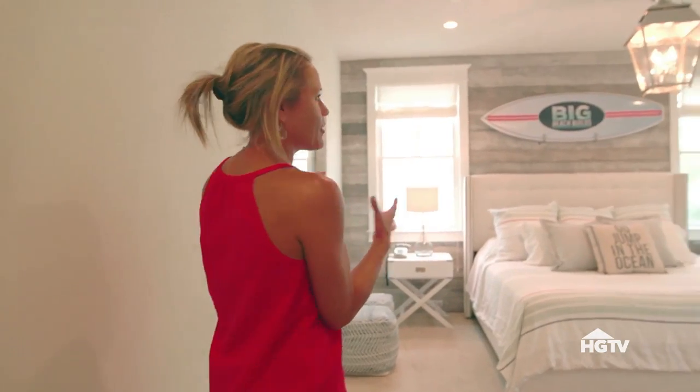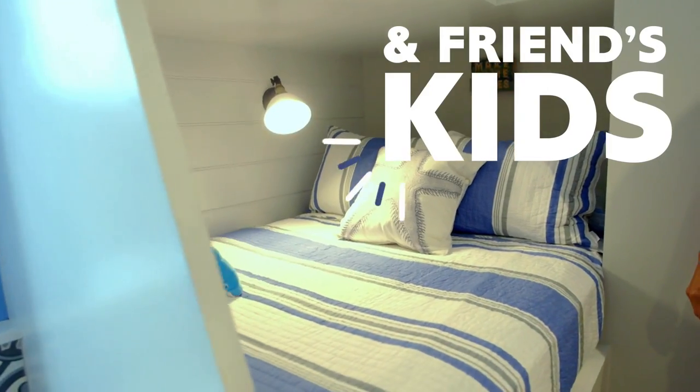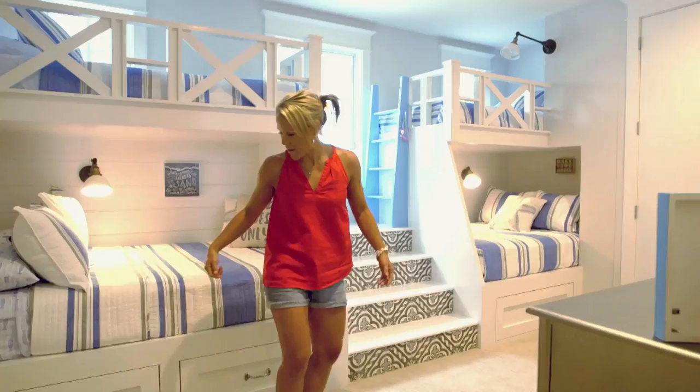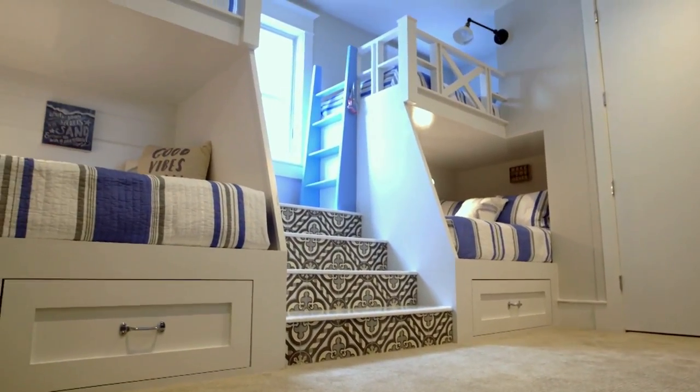I really wanted this bedroom to feel cozy, so I added the old wood on the wall. This room I did for my nieces and nephews, and friends who have kids. I added some storage underneath the beds — I find footballs in there, soccer balls, goggles.